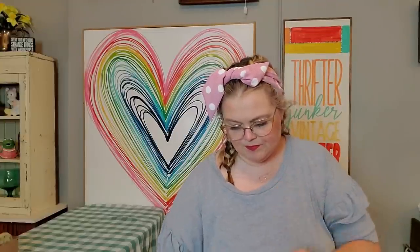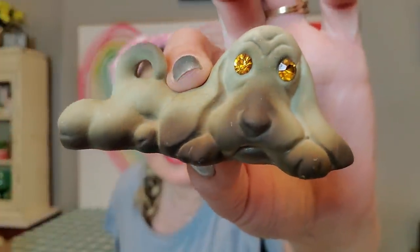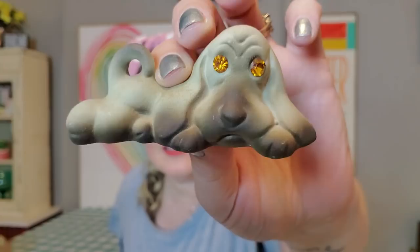I got this little Rose Lane dog — I love Rose Lane, even though it's like bisque. Look at this little halo dog with the amber rhinestone eyes. Oh, he's so cute. It is a little Rose Lane dog.